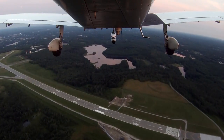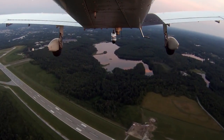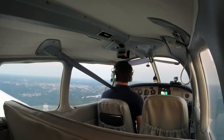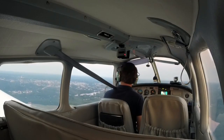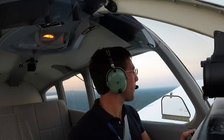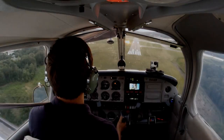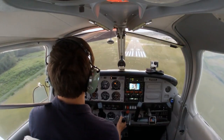Attention all aircraft, information Tango now current, altimeter 30.07. Runway 29 ILS out of service, DME out of service, runway 11/29 closed, runway 33 in use. Worcester Tower, Warrior 8027 Foxtrot midfield left downwind 33, and we'll switch over and get Tango on the base. Cleared touch and go runway 33 for 8027 Foxtrot.